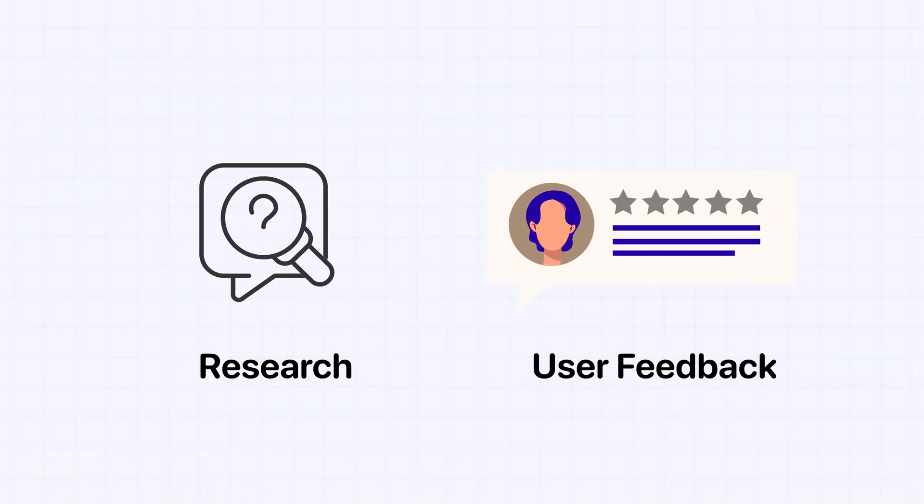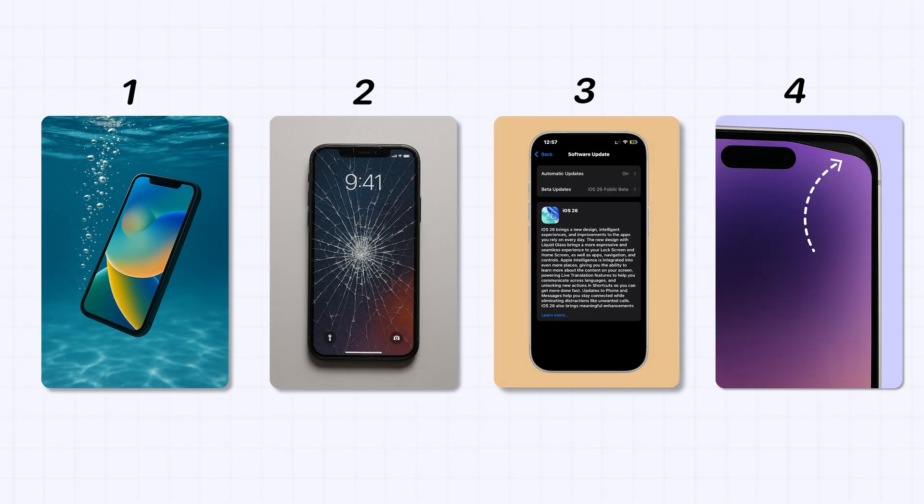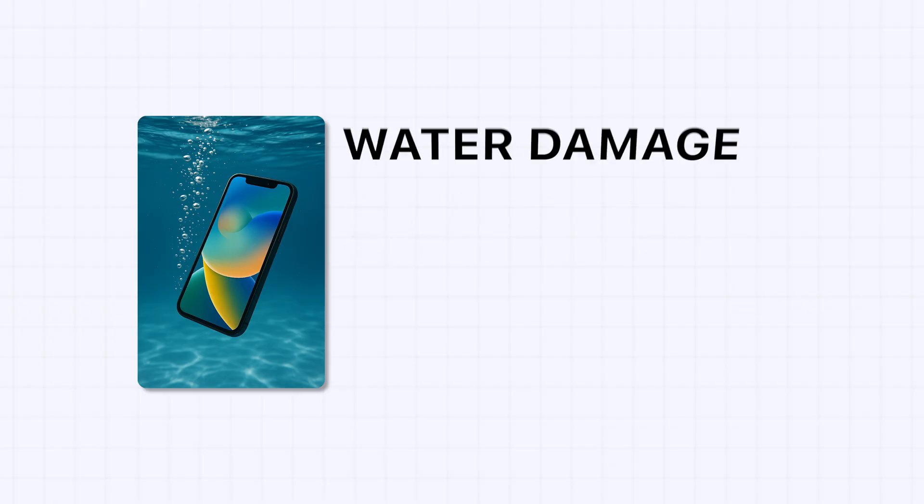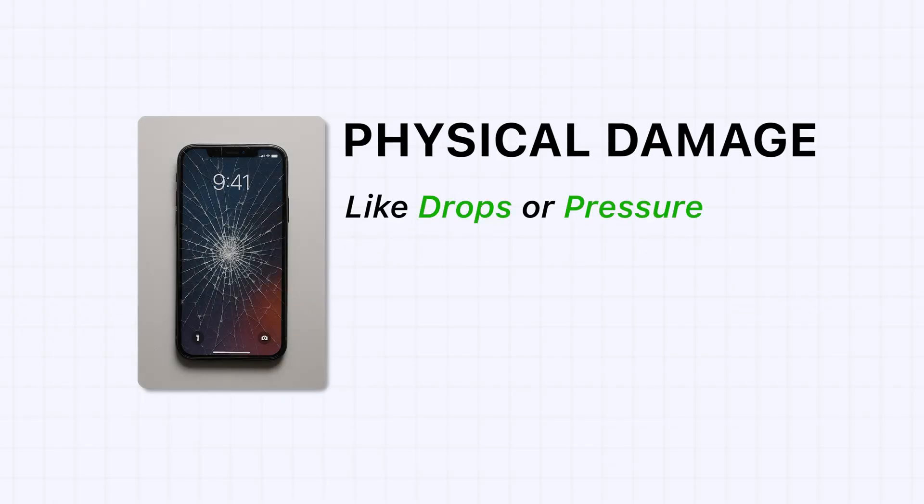From research and user feedback, there are four main reasons why this green line appears. First, water damage — even minor exposure can cause display issues. Second, physical damage, like drops or pressure on the phone.